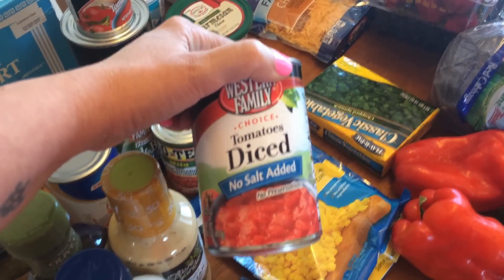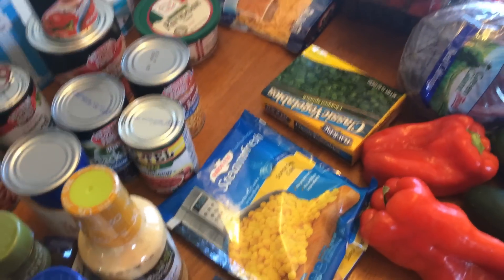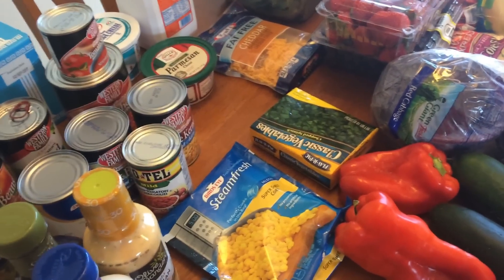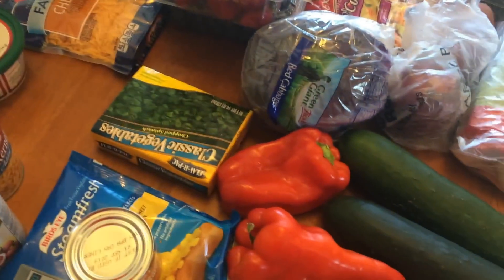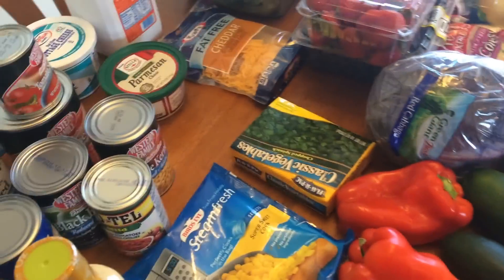I got diced tomatoes — no salt added — also for the taco soup. I'm also going to be making lasagna roll-ups. I shopped my pantry this week and saw I had some lasagna noodles, so I picked up some tomato sauce and crushed tomatoes to make my pasta sauce for the lasagna roll-ups.